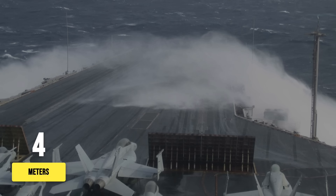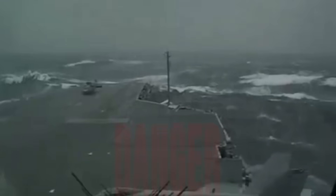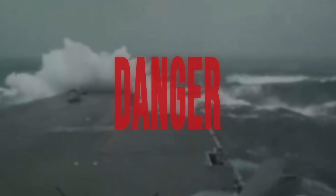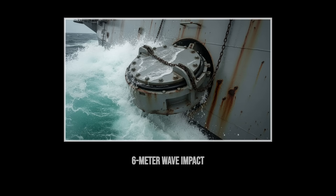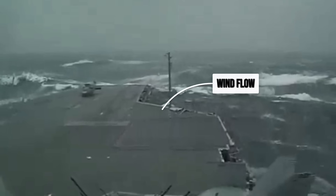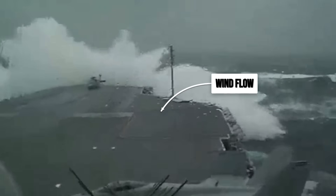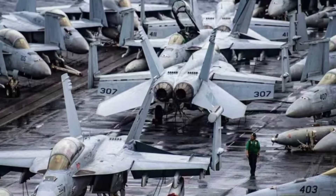Swells begin to break over the bow, sending green water surging across the deck and flooding scuppers. At 6 meters, the flight deck becomes a danger zone, with waves high enough to batter the sponsons and threaten to tear open access hatches. In these conditions, flight operations halt instantly. The ship's island and superstructure amplify wind loads, turning the deck into a wind tunnel where even a parked jet can become a hazard.